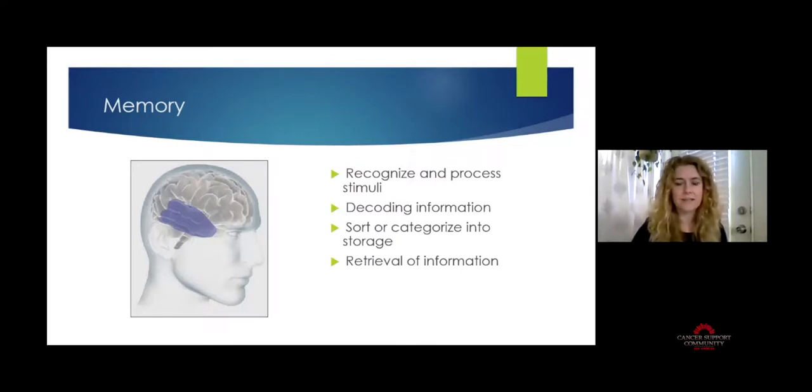Then the brain has to decode which pieces of that information are important to remember. Sitting in a lecture, you're not going to remember every single thing the professor says — you pull out the key pieces and jot them in your notes. Once you have those smaller pieces of information, the brain sorts or categorizes them into groups that make sense and links them together so they can be stored appropriately. Then retrieval of information relies on those other three processes going well.